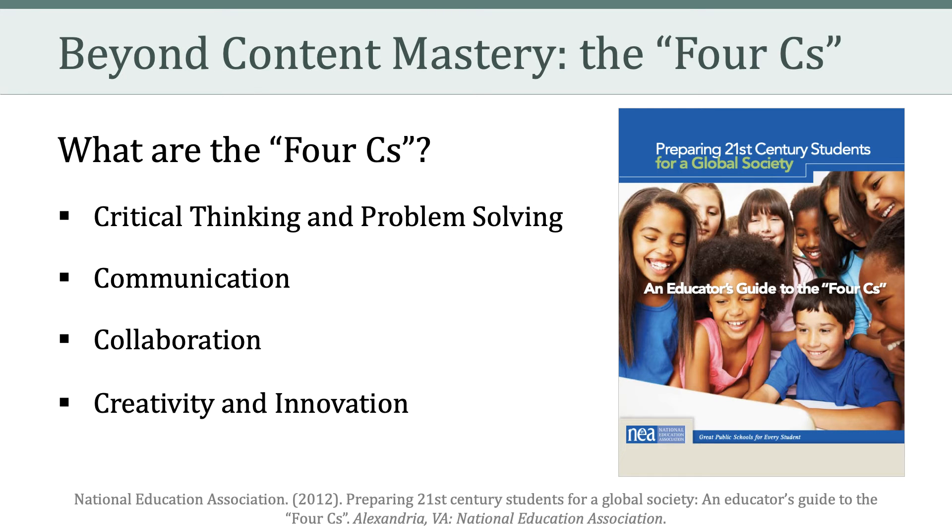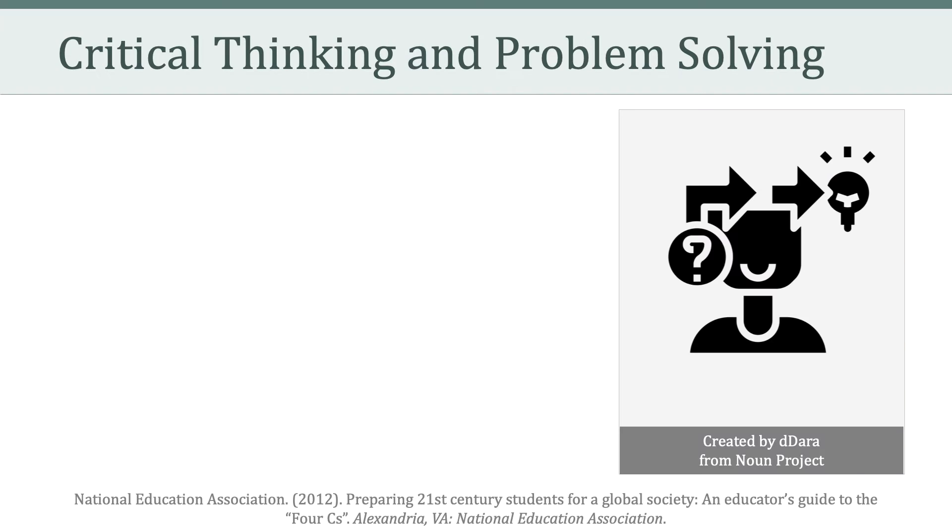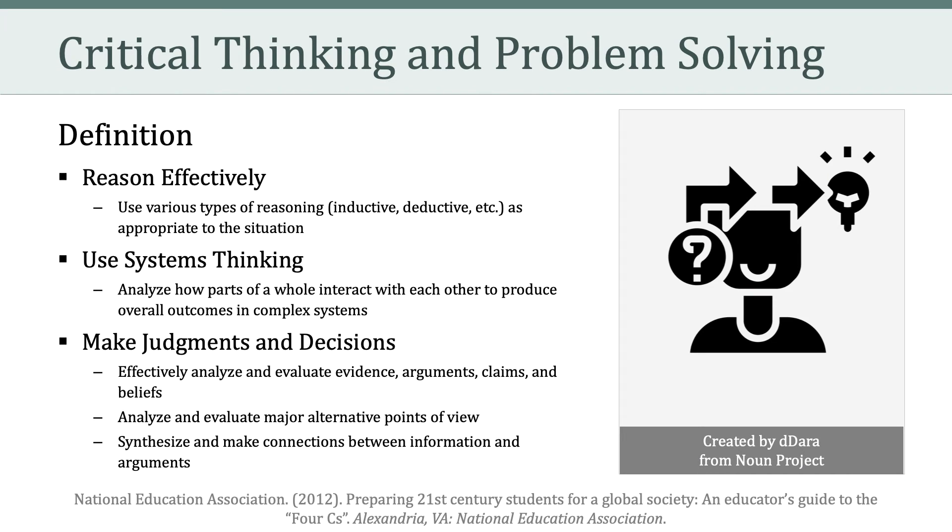Hello, everyone. Welcome to Learning and Technology, a guest lecture for Dr. Eiding's Introduction to Educational Psychology. My name is Dan Hoffman, an assistant professor in the Department of Learning Design and Technology here at the University of Hawaii at Manoa. I want to begin our talk today with a guiding question: what should an educated person know about learning and technology?